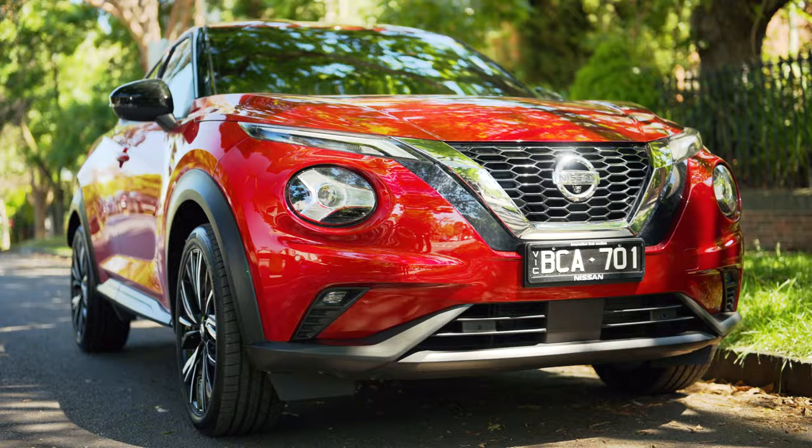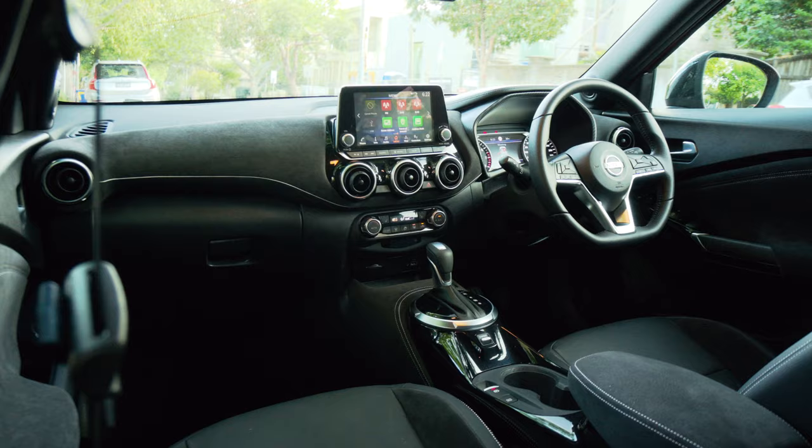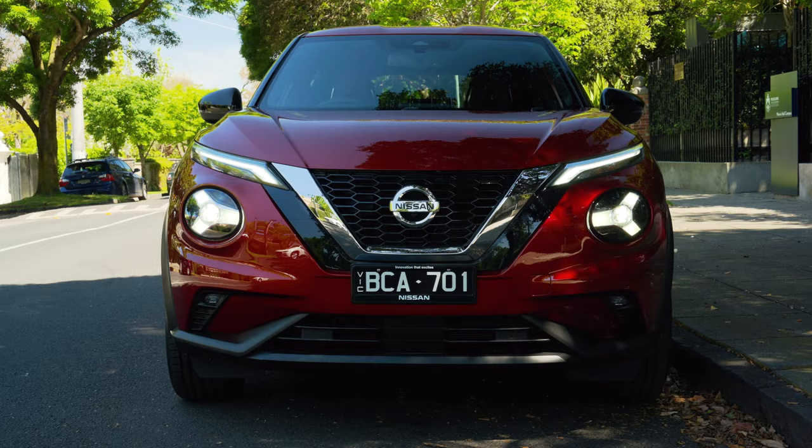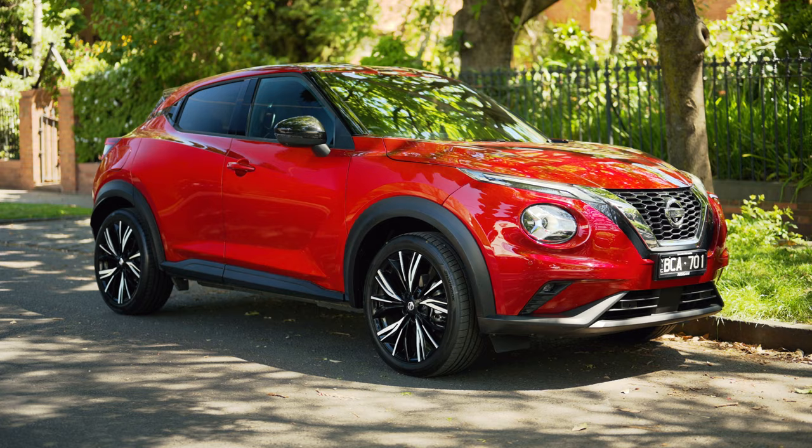G'day guys, I'm Matt Brand, and this is the 2021 Nissan Juke. Now, when I was offered the Nissan Juke, well, I wasn't very excited.